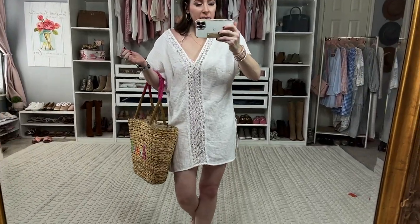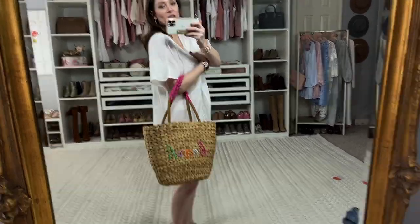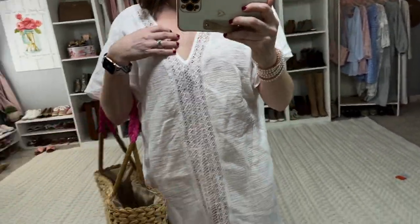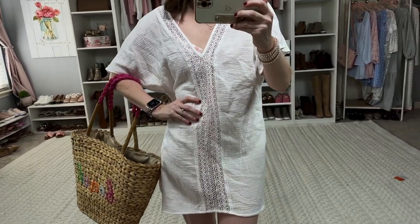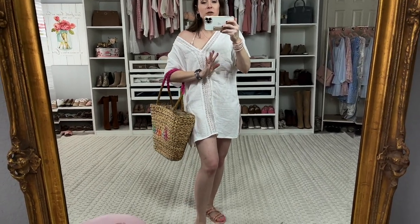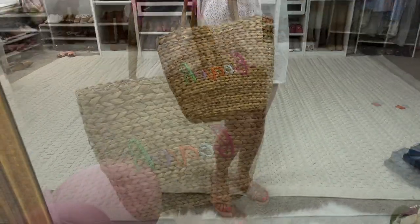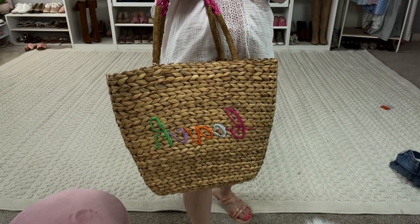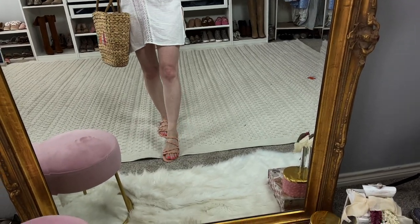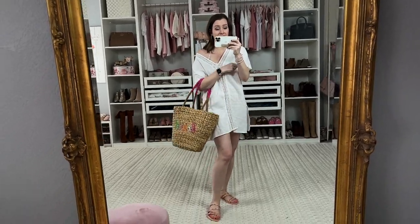I just have back on the pink plaid bathing suit. This little coverup is so adorable — it's got that sort of crinkled fabric with gorgeous lace on the front, so you can kind of see your swimsuit through it. You could definitely wear this off the shoulder if you want to show more of your swimsuit top. I paired it here with this beach straw bag from Walmart — how adorable is this? I love it. And I have on the Target sandals again — I'm keeping these for sure.